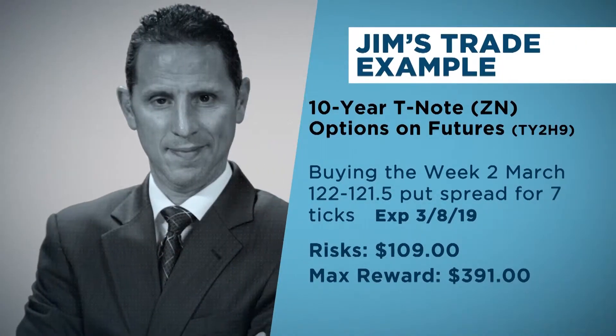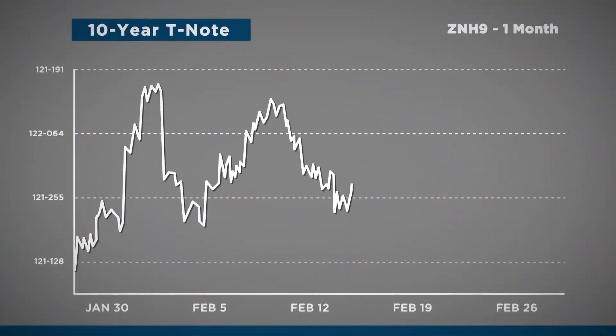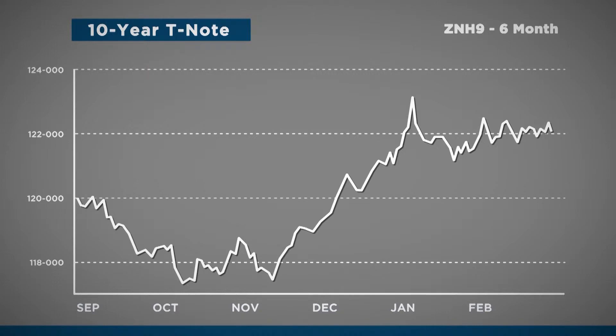This won't surprise you a bit, but I'm the opposite of you. As an example, I actually did buy the Week 2 March 122/121.5 put spread. I paid 7 ticks for it, expiring March 8th — risked $109 to make a potential $391. My theory is two-fold: one, if the Fed is planning on keeping short-term rates low, to me it kind of ushers in a risk-on environment again, which makes having 10-years less rewarding. And a dovish Fed can sometimes be inflationary — even if that data doesn't show up tomorrow or next month, the market will get ahead of it. In the near term, since these expire March 8th, I still believe there's some leeway for the market to bid up the ZN.